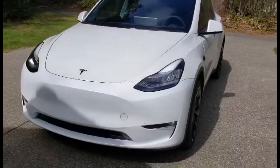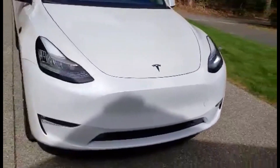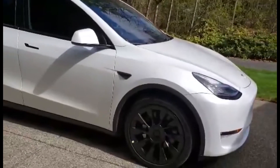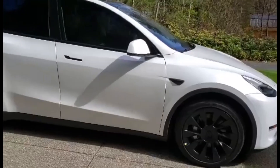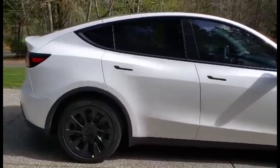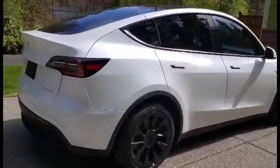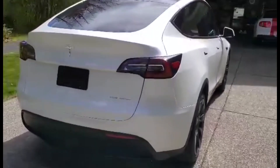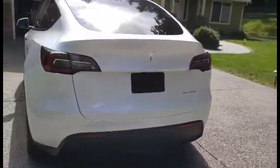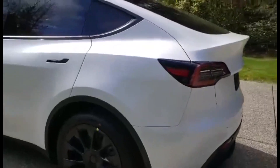Rick told me that today he tinted the front windows as well. In the USA it's allowed to tint the front windows too, so the car looks super nice in my opinion. It comes with 20-inch black rims. You can see the tinted windows here, and the chrome delete comes from the factory with black handles and black trim around the windows.